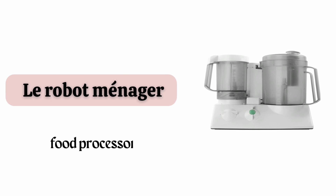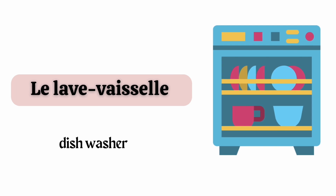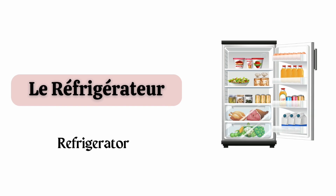Le robot ménager. Le lave-vaisselle. La cuillère. Le réfrigérateur.